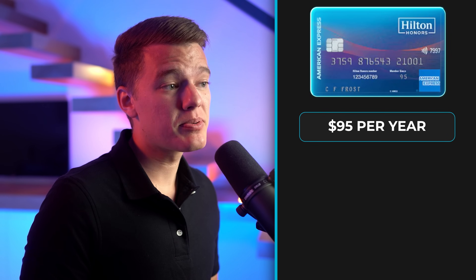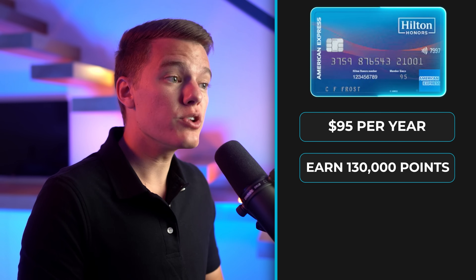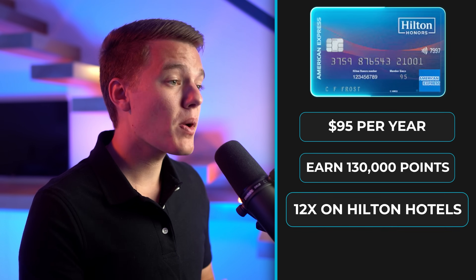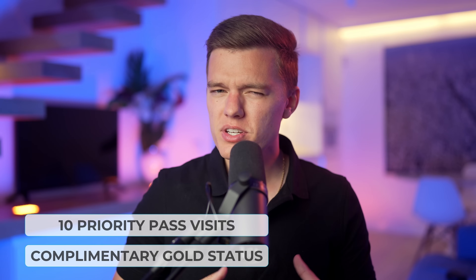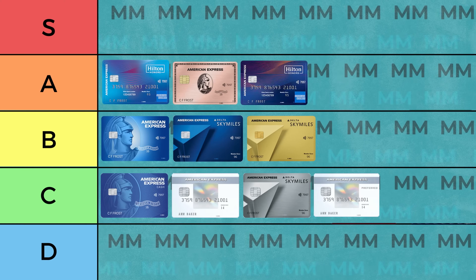We are officially halfway and have a pretty balanced list so far, but we've still got the best S tier products to come, as well as a D tier product that absolutely sucks. Sticking with the $95 annual fee category, next is the mid-tier option from the Hilton Honors cards, which is the Hilton Honors Surpass credit card. For $95 per year, you get a 130,000 point bonus when you spend $2,000 in the first three months, as well as 12 points per dollar on Hilton Hotels and Resorts, 6 points on dining, grocery stores, and gas stations, and 3 points on all other purchases. You also get complimentary Hilton Gold status and 10 Priority Pass visits each year, which for an average traveler should be plenty. At that low annual fee you're getting some pretty premium benefits, so I'm going to be putting this card in the A tier.